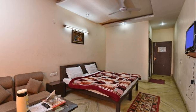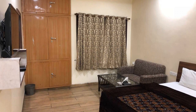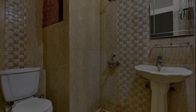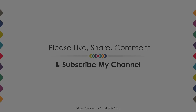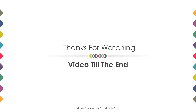If you are new on this channel or have not subscribed yet, then you must subscribe and press the bell icon so that you don't miss any video of our upcoming hotels. Thanks for watching the video till the end. We will meet again in a new video with a new property. Be safe, be happy.